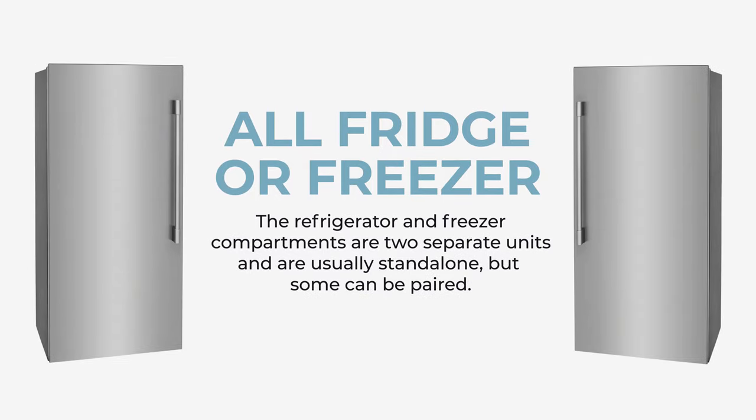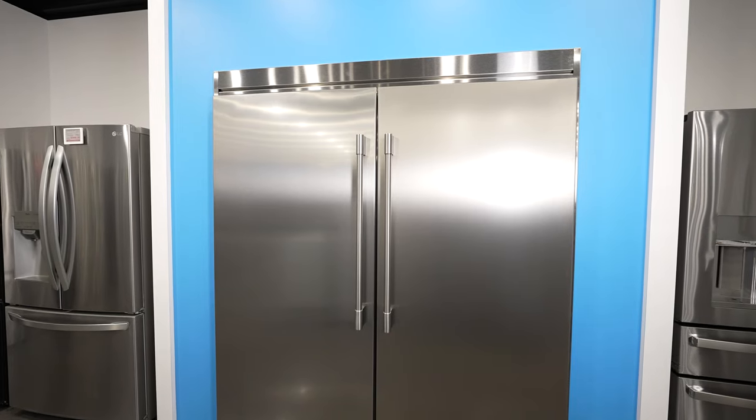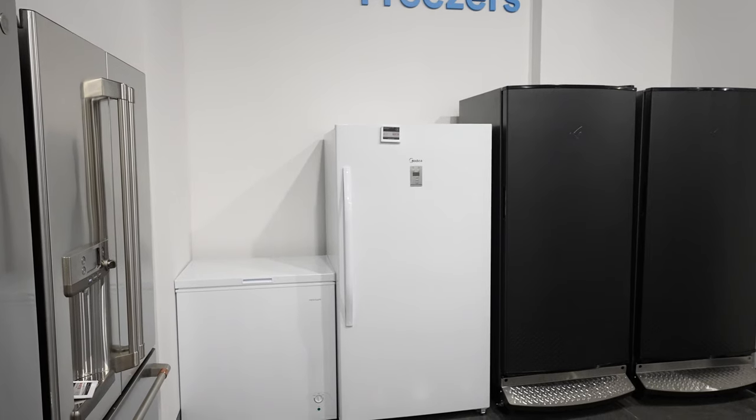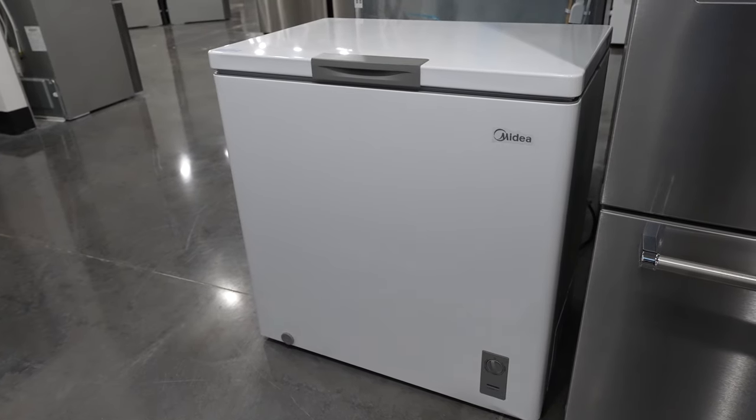Another option is what they call an all-fridge or all-freezer option. This type of refrigerator gives you the look of a high-end built-in refrigerator without the built-in price. You can also have these all-refrigerators free-standing if it makes more sense for your situation. An all-freezer option is a fantastic choice if you're looking for an extra freezer to place outside in the garage.